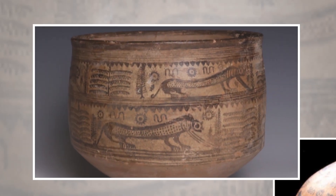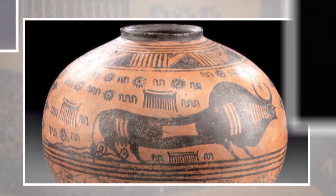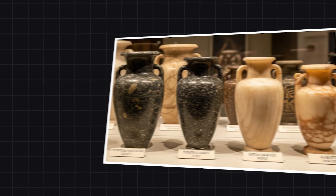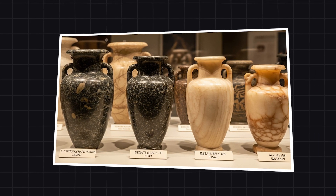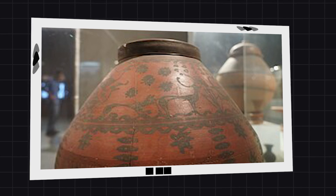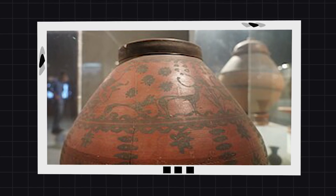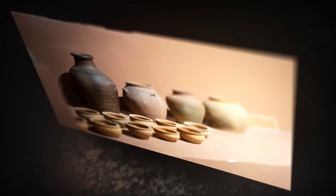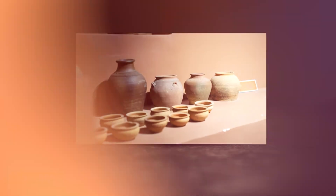This contrast raises a critical question. If the dynastic Egyptians were inheritors of the culture that created the original vases, why did they fail so completely to replicate their precision? The logical conclusion is that they inherited these objects from a predecessor culture whose technology and knowledge had been lost. These artifacts were out of place, out of sequence, and out of time.